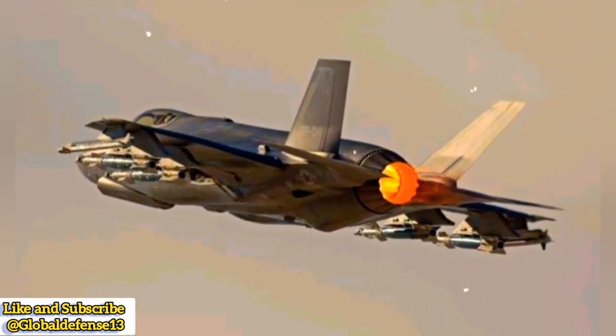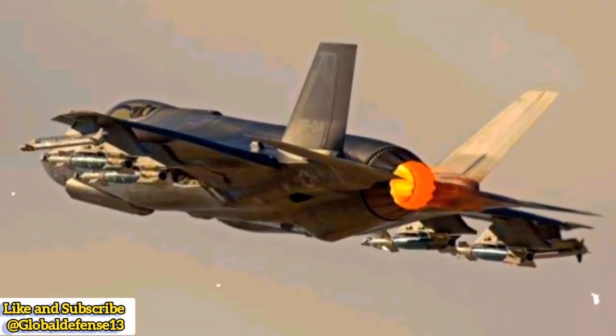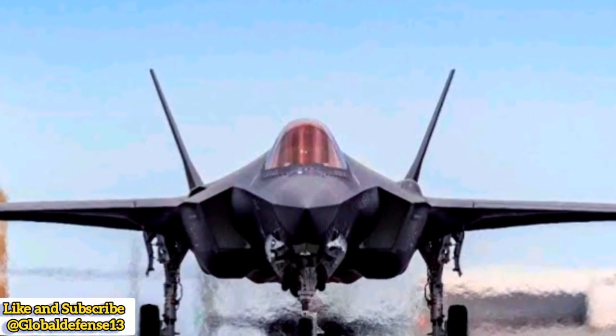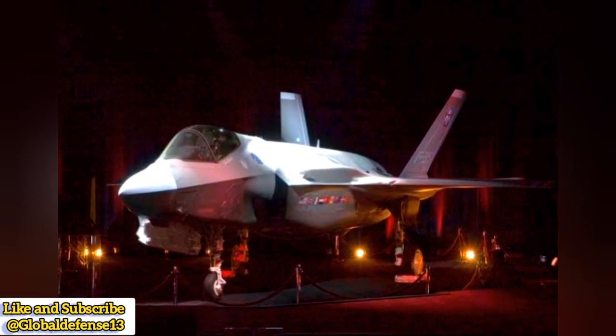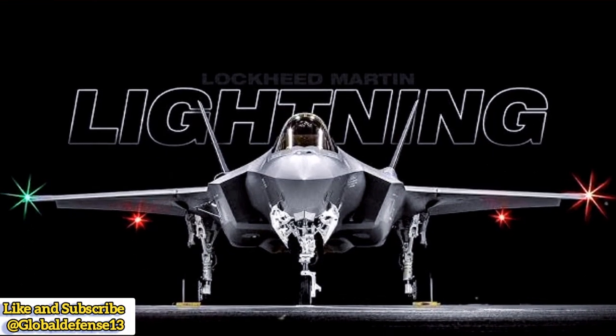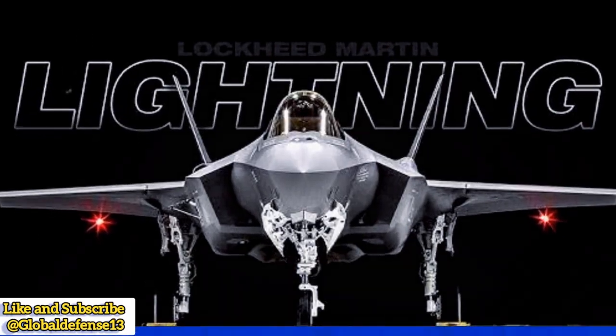US F-35 Lightning II in beast mode. The Lockheed Martin F-35, designed as a multi-role stealth fighter, has a well-documented beast mode optimized for high-intensity combat missions. Unlike the J-20 and Su-57, the F-35 was specifically designed to transition between stealth and non-stealth configurations based on mission requirements.